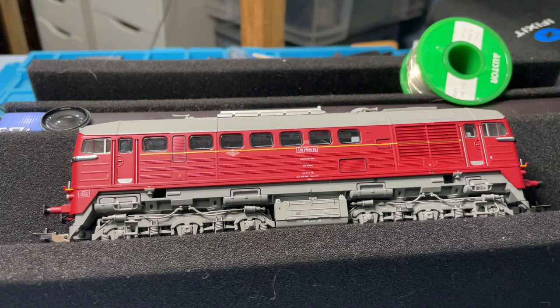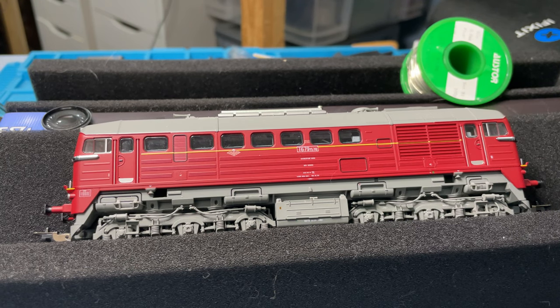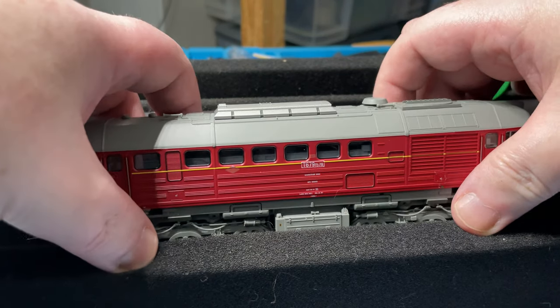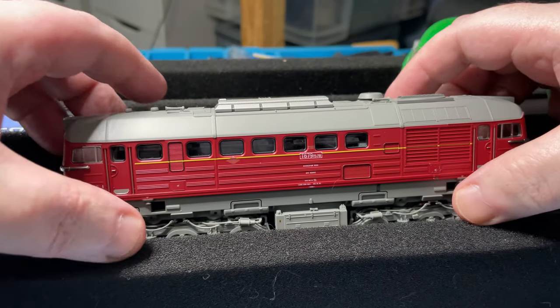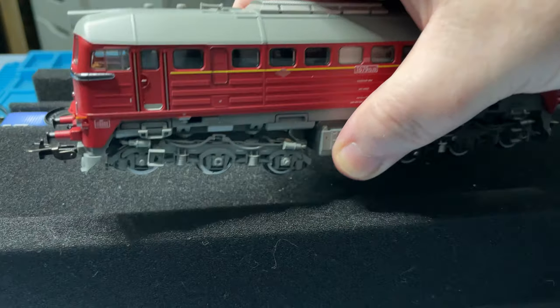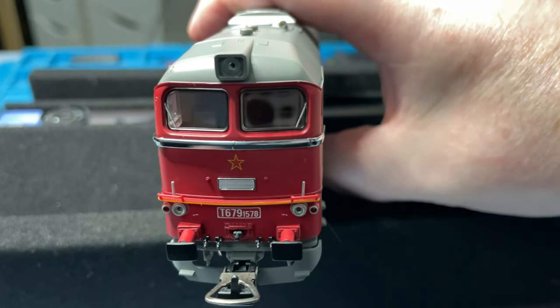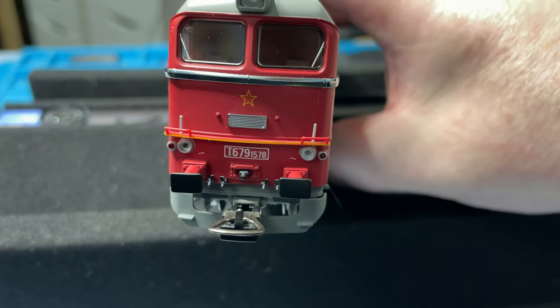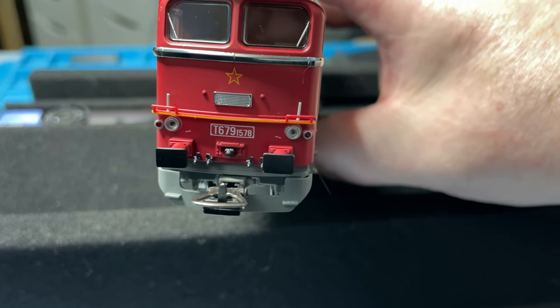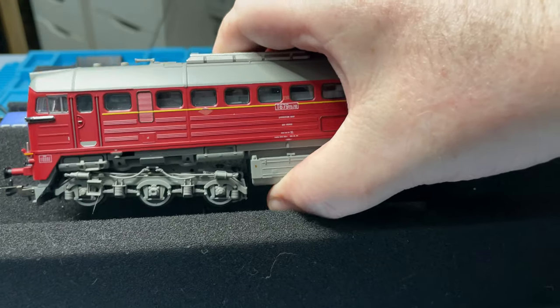I hope I got that history right because that's what it was saying on Wikipedia. So anyway, I've already put the sound chip in here. I'm just going to tip the engine over - I've already taken the body shell off as you can see. The engine is very nice. There's the front of it here - a beautiful engine, absolutely gorgeous. The detail in the European engines is absolutely fantastic. You can see on the front there its number T679.